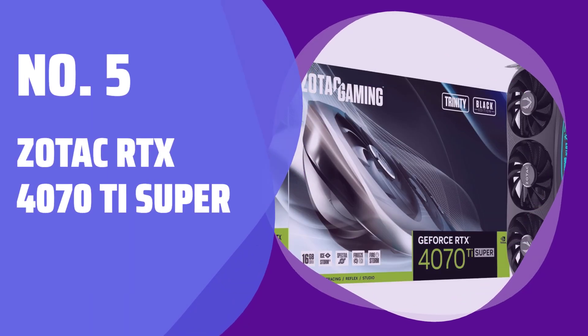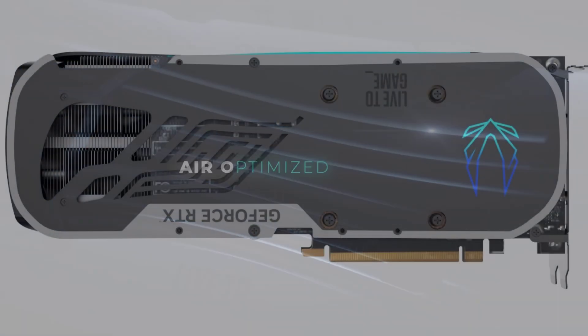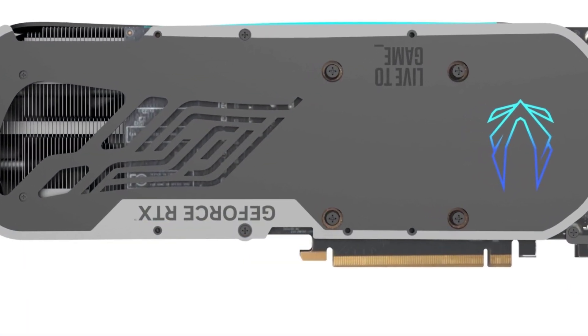Number 5: Zotac RTX 4070T Super. Experience a serious step up in performance with Zotac's latest graphics card. However, it may not match its closest competitor in terms of price and performance.